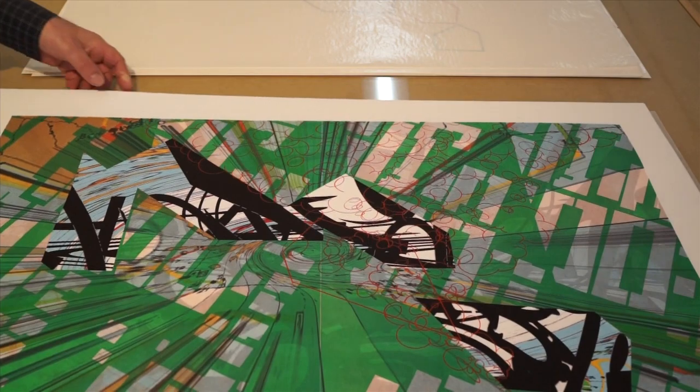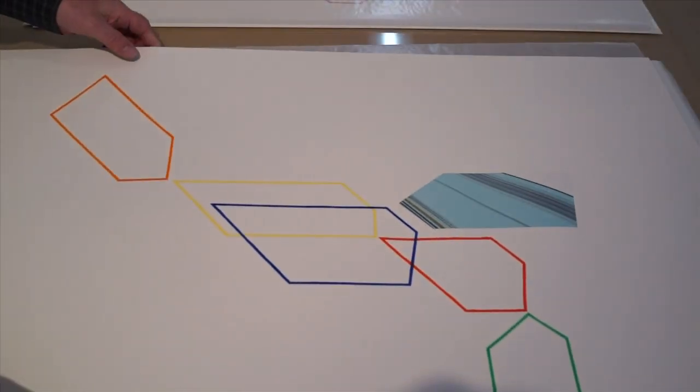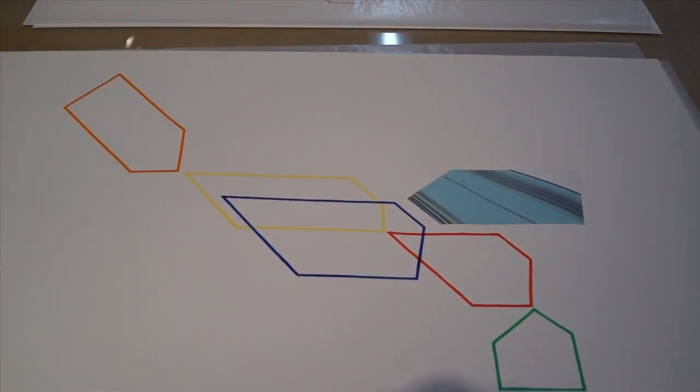The prints were made at Flying Horse Editions in Florida. Theo Lotz, who's the director, invited me in to explore this big hydraulic press that they had, using this old technology but combining it with some new technology, because I always like to push the envelope in terms of what printmaking really is.